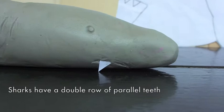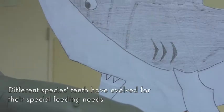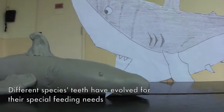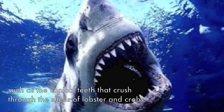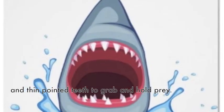Sharks have a double row of parallel teeth that continue to be replaced as they fall out throughout their life. Different species' teeth have evolved for their special needs, such as conical teeth that crush through the shells of lobsters and crabs, and thin-pointed teeth to grab and hold prey.